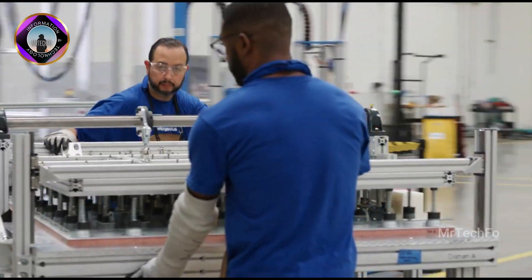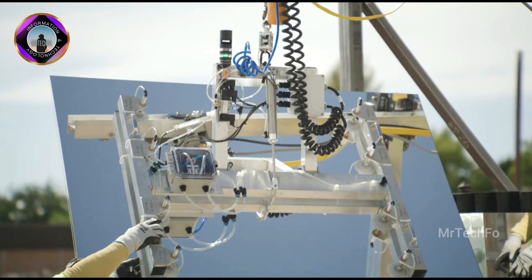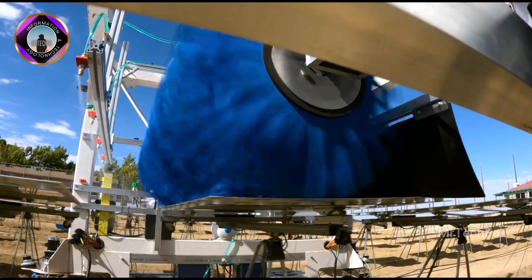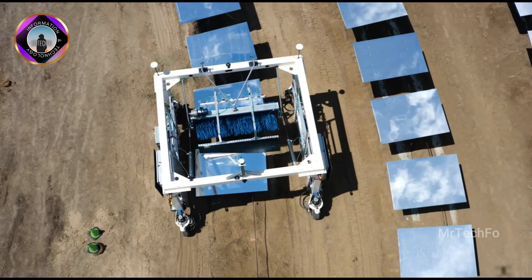The largest heliostat field in the world is located at the Ivanpah Solar Electric Generating System in California, USA. It consists of 177,000 mirrors and has a capacity of 392 megawatts.